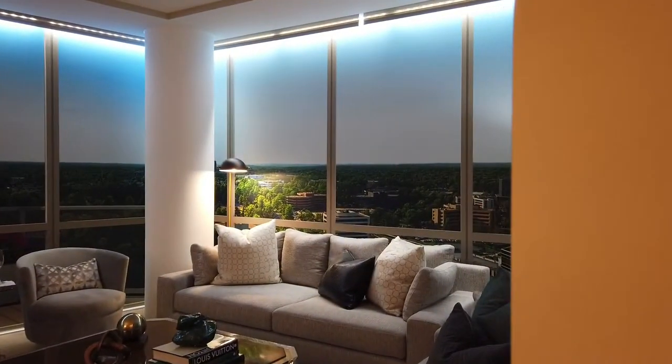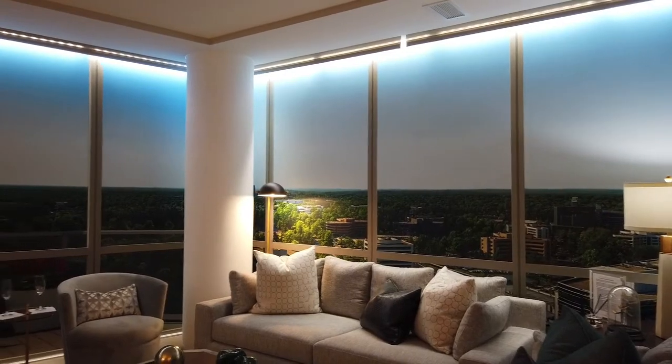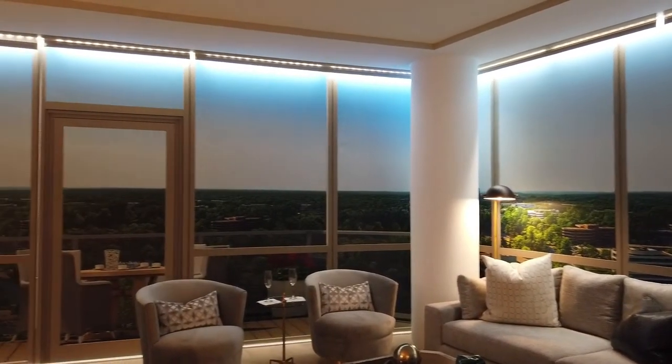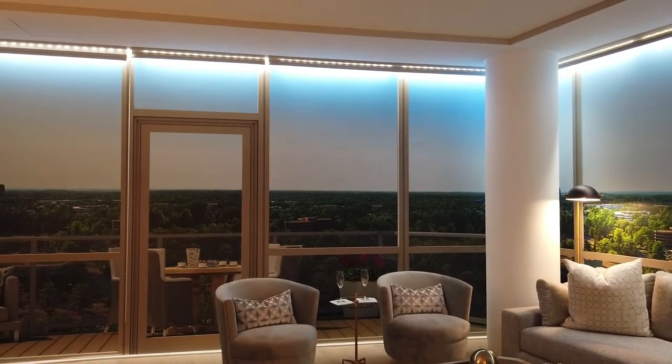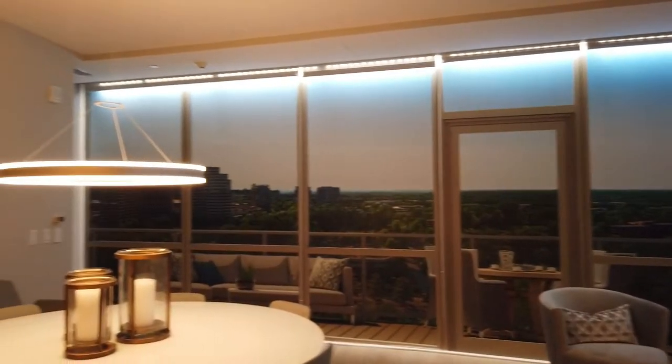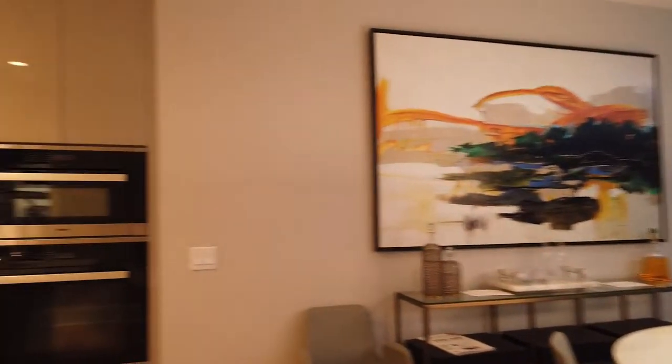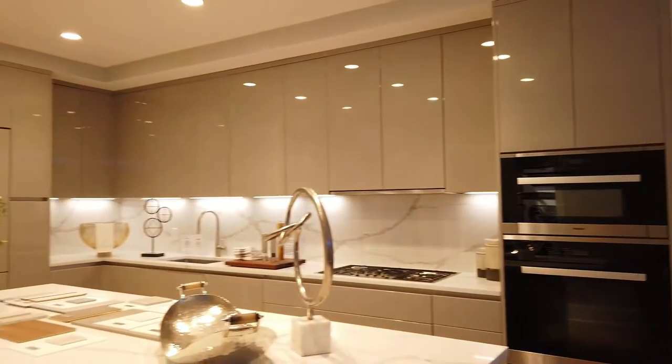And then finally you've got your living room. One of the great features of this unit is that you've got some great sweeping views of Tyson's. This is going to be floor-to-ceiling windows here, and it's just going to have a really great view. Then you've got your dining room and another view of the kitchen.